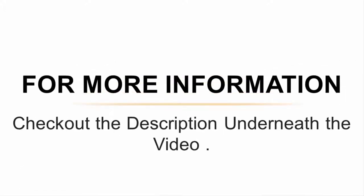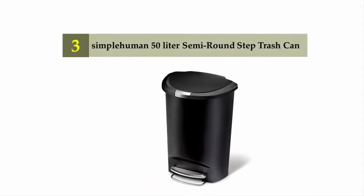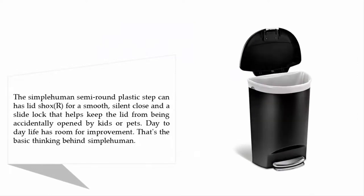For more information, check out the description underneath the video. Halfway through our list at number three: the Simplehuman 50-liter semi-round step trash can. It has lid shocks for a smooth, silent close and a slide lock that helps keep the lid from being accidentally opened by kids or pets.